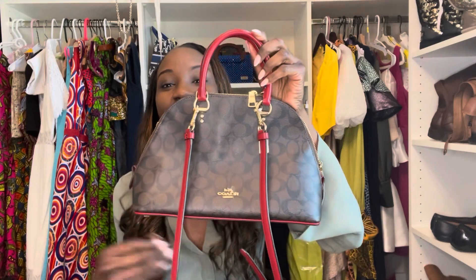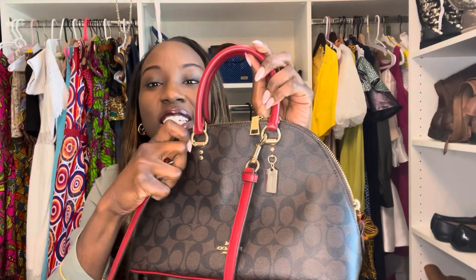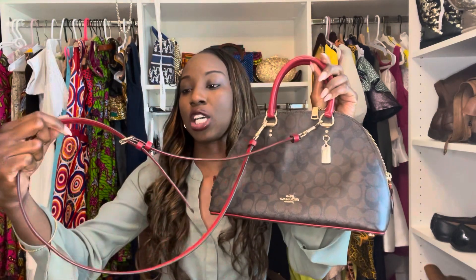What I love about this bag is that it has this red pop of color on the handles as well as the strap. The strap is removable, as y'all can see, so you can take it off through the clips right here, as well as adjustable.